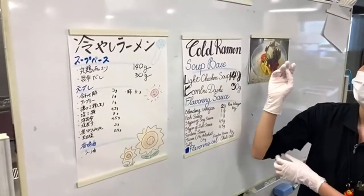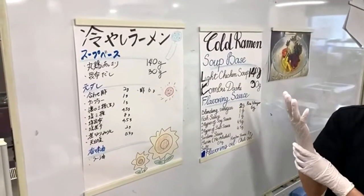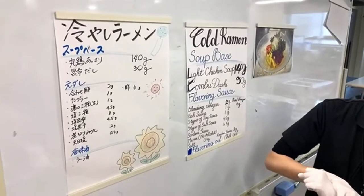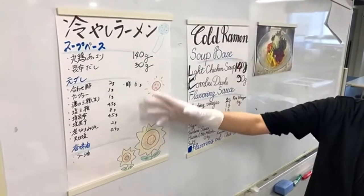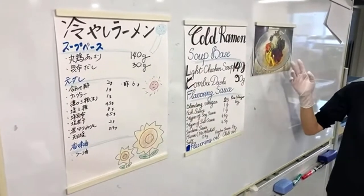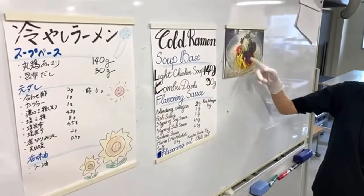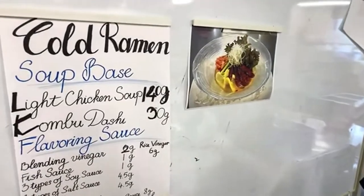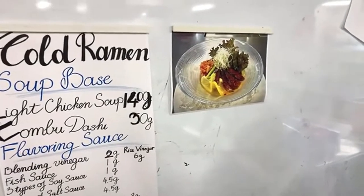Ramen soup consists of three things: base soup (the stock), the tare, and flavored oil. This is a recipe for this particular soup — we show you all the toppings, noodles, and soup, and that's how it looks in the picture.